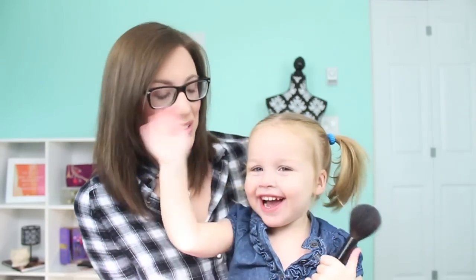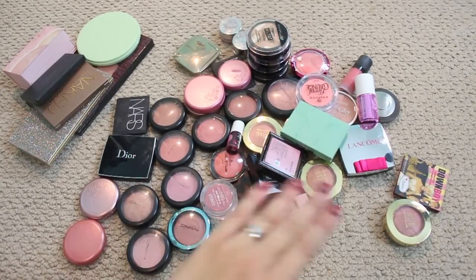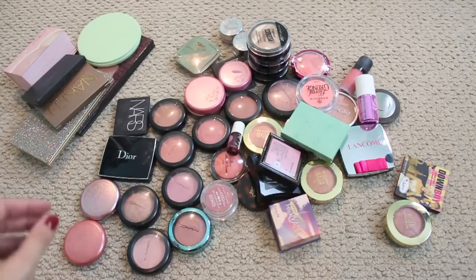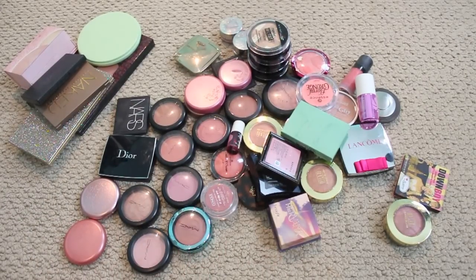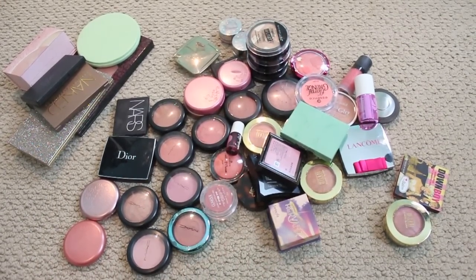So let's get into it. This is my blush collection — I just dumped everything out. I've got singles, high-end and drugstore right here, and then I've got some palettes over there. I'm gonna start with the singles and just start pulling things that I definitely know I want to keep.